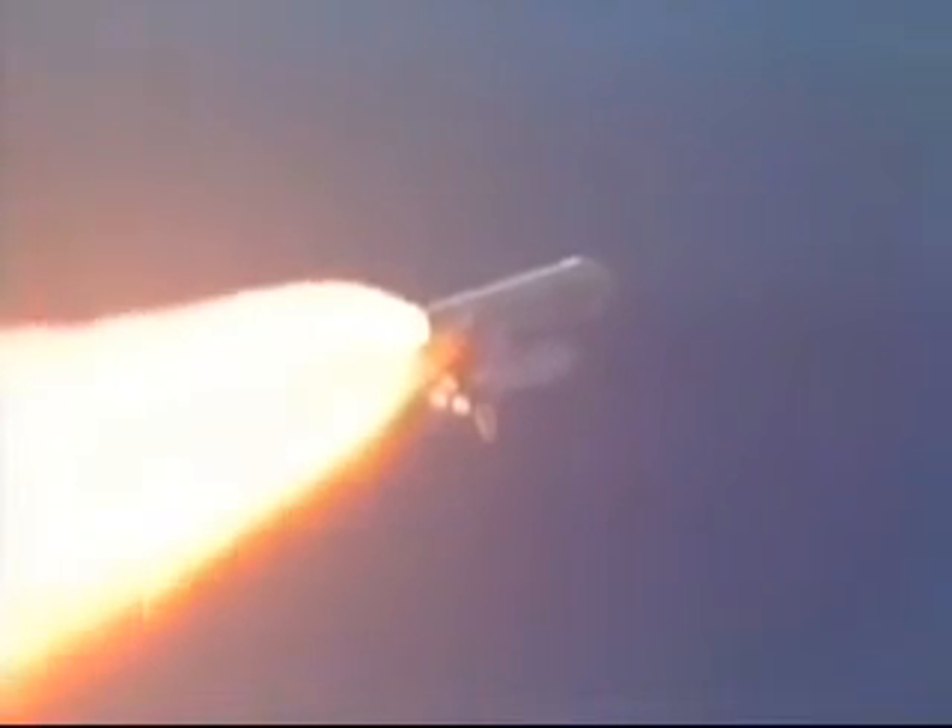Columbia, go with throttle up. Copy, go with throttle up. One minute, 20 seconds, the three liquid-fueled engines are back at full throttle. Good fuel cells — electrical producing fuel cells aboard the orbiter and hydraulic systems all in good shape. Columbia is now traveling 1,900 miles per hour, already downrange from the launch site, 11-and-a-half miles at an altitude of 18 miles.